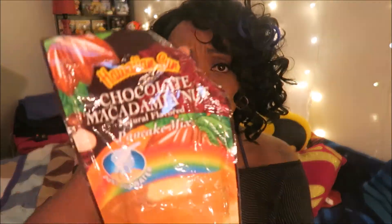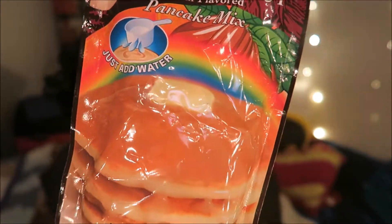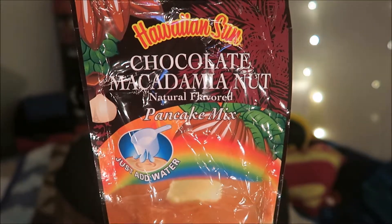Now I don't have to go to the store to buy pancake mix — we have Hawaiian Sun Chocolate Macadamia Nut natural-flavored pancake mix, just add water, to go with our coconut syrup of course. I love Hawaiian Sun things, pretty cool.